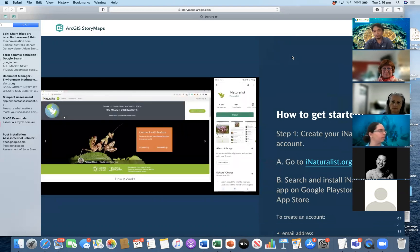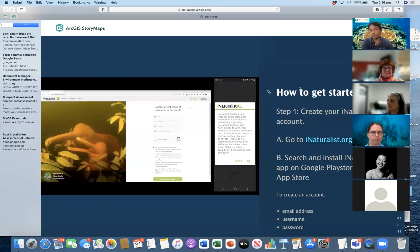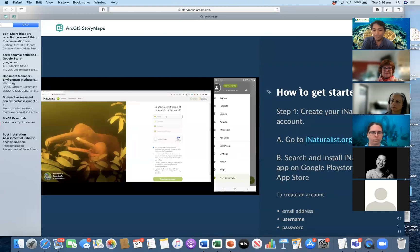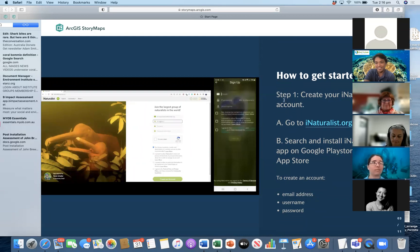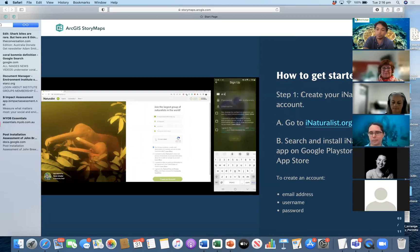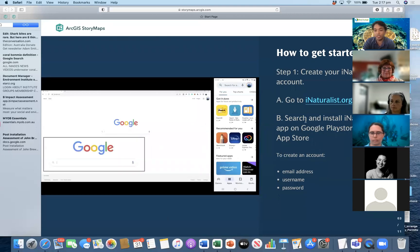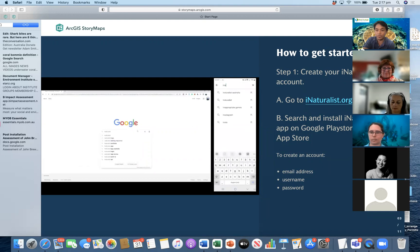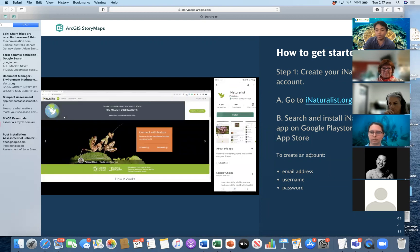Hello everyone, good afternoon again. My name is Al. I'm going to walk you through how to get started with iNaturalist. Does anyone have iNaturalist installed on their phone or even have an iNaturalist account? So if not, I'm going to walk through the process quickly so you can create an account. You can either go to inaturalist.org on your computer or alternatively search and install the iNaturalist app on Google Play Store or Apple App Store. You only need to have an email address, assign a username and a password in order to start an account.